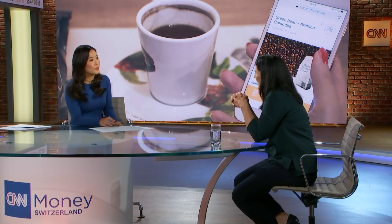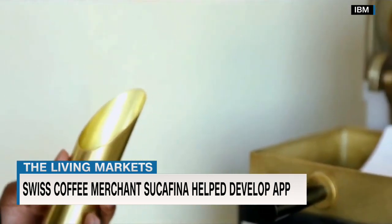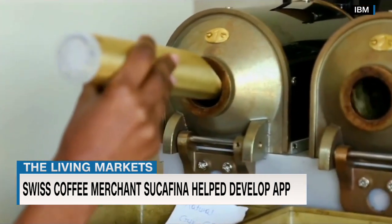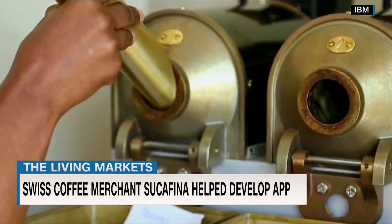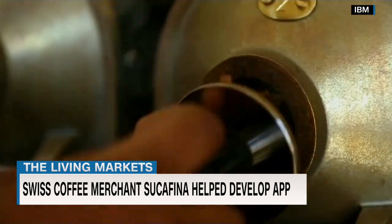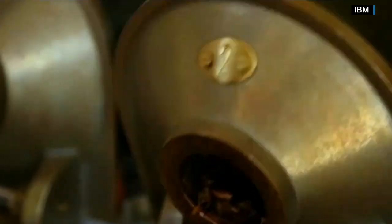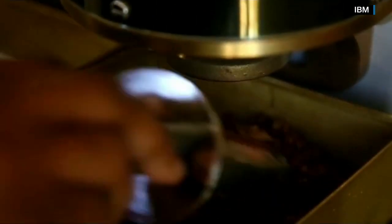When you look at it, coffee prices — especially for commodity coffee — are historically low. In some countries the production costs are higher than what farmers get for the coffee. If you don't make sure farmers earn a decent living, they're going to stop growing coffee, and then you don't have a coffee supply anymore. So it's really in the industry's interest to have this transparency and ensure sustainable and fair wages, otherwise there won't be coffee in the future.